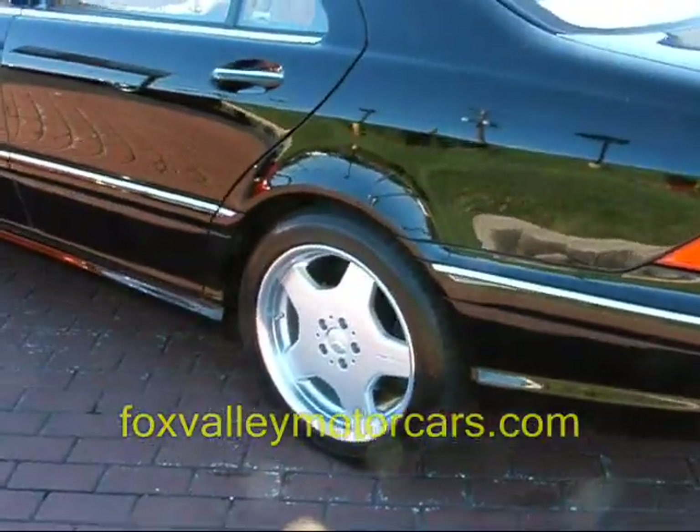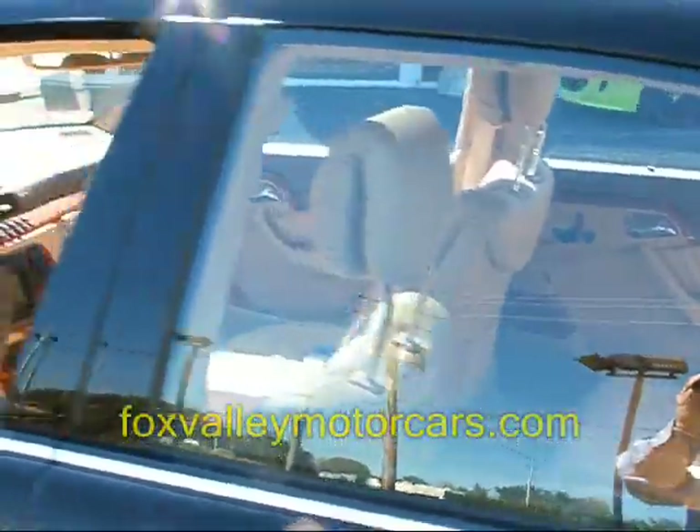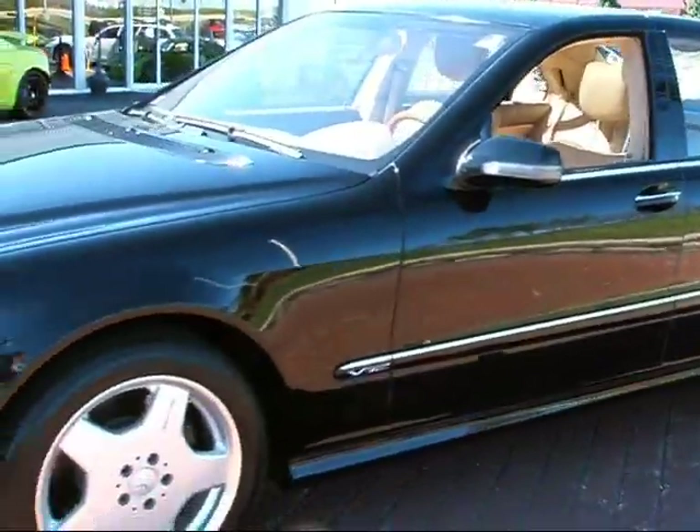18-inch wheels are shod with the Dunlop Sport tire. We've got a tan leather interior that is in absolutely perfect condition. This car runs, drives, and shows like it is absolutely brand new.